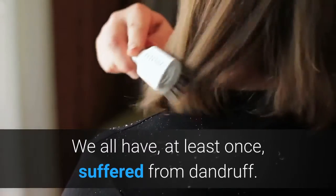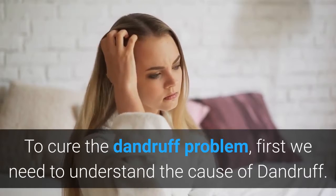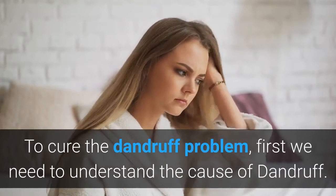We all have, at least once, suffered from dandruff. To cure the dandruff problem, first we need to understand the cause of dandruff.